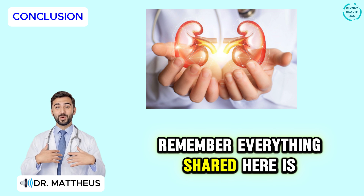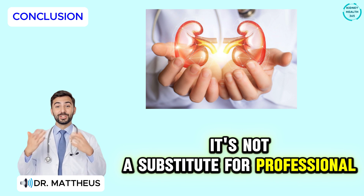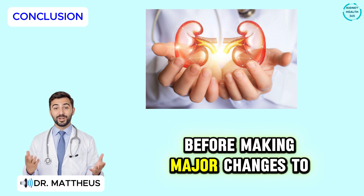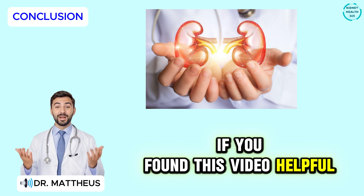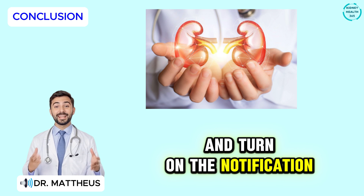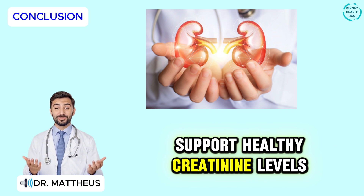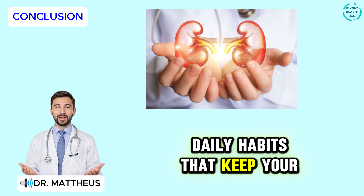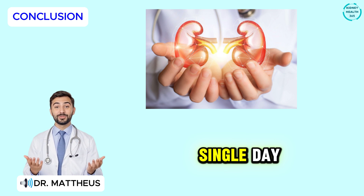Remember, everything shared here is for educational purposes only and is not a substitute for professional medical advice. Always talk to your healthcare provider before making major changes to your diet, medications, or supplements. If you found this video helpful, subscribe to Kidney Health 365 and turn on the notification bell so you never miss new updates. Check out the next video on simple daily habits that keep your kidneys strong. Thank you for watching, and take care of your kidneys — they take care of you every single day.